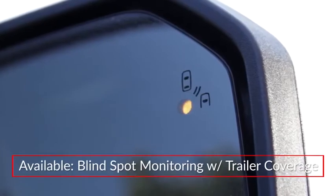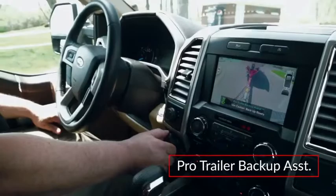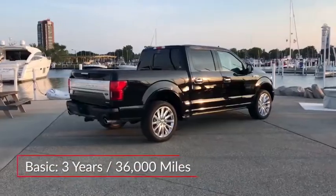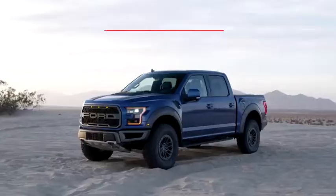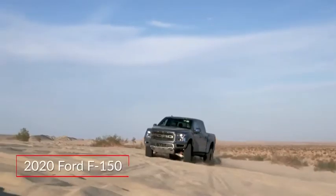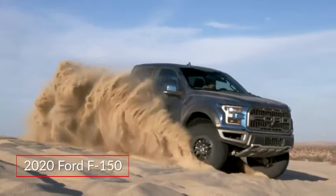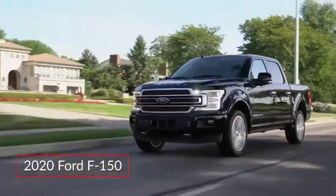Blind spot monitoring with trailer coverage is available. The optional ProTrailer Backup Assist automatically controls steering and speed when maneuvering in reverse. The F-150 is backed by a three-year, 36,000-mile basic warranty and a five-year, 60,000-mile powertrain warranty. The Ford F-150 remains a leader in the full-size pickup truck class, offering a wide range of models from the work-ready hauler to the luxurious Boulevard Cruiser.